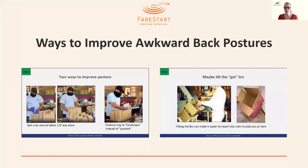Ways to improve awkward back postures — and this is very Fair Start-specific. Representatives came out and assessed our packaging and kitchen areas to help staff have a more optimal work environment and reduce injuries. If you are packaging or working with something on a tray, two ways to improve posture are: spinning the tray around when you're halfway done instead of reaching across the full tray, or positioning the tray in landscape instead of portrait so items are more easily accessed. Another idea is to tilt the bin — a bin tilted toward you makes it easier to reach in and pick out an item.